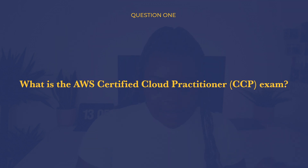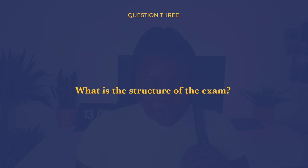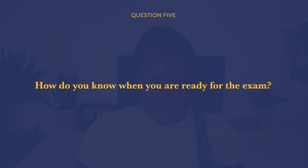Today's video is about the AWS Certified Cloud Practitioner exam, which I passed about a month ago. I'm sharing my experience and top tips. This video answers five questions: what is the exam, how much experience should you have, what is the structure, how should you study, and how do you know when you're ready. Timestamps are below so feel free to skip ahead.